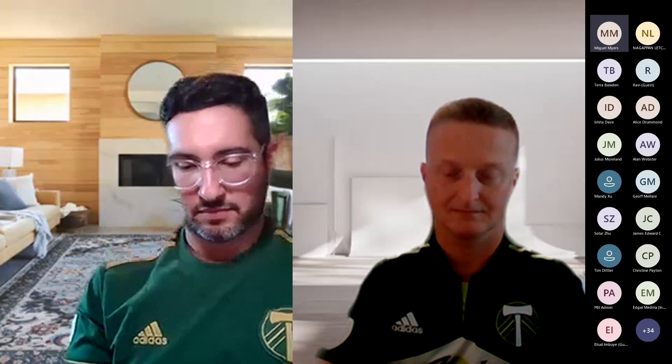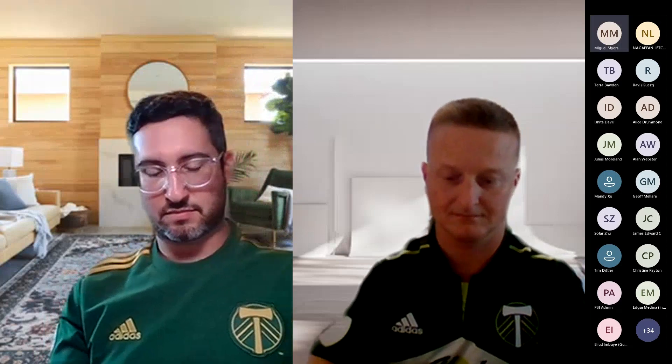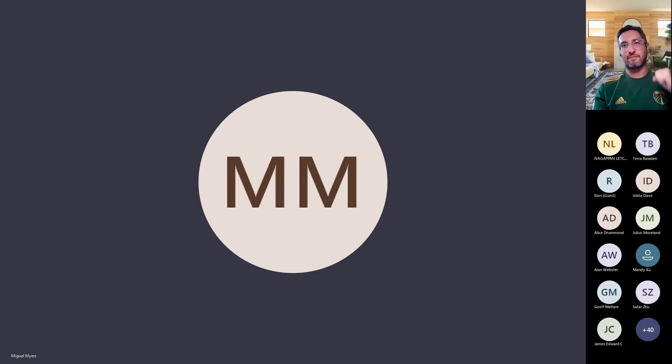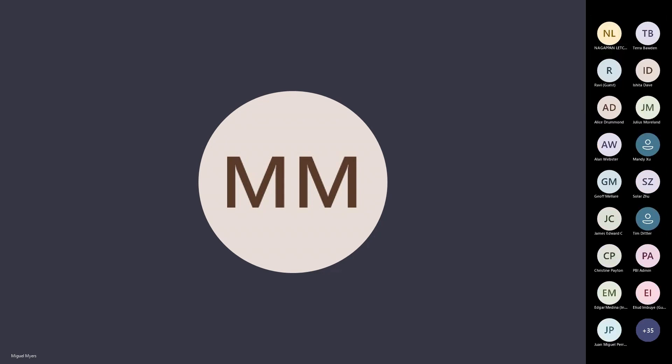Hello, everyone. This is Miguel Myers. I work for the Customer Advisory Team at Microsoft. We are basically the bridge between customers and developers. I'm also working temporarily as a product manager — we're going to make huge changes in the product and I'm going to be leading those efforts. All these roles in one package. I want to bring a lot of value, and this is based on five years working for Microsoft and a little bit more than 10 years as a report designer.